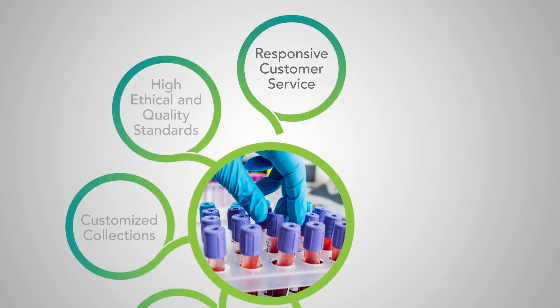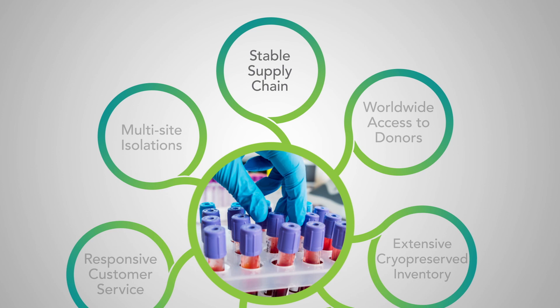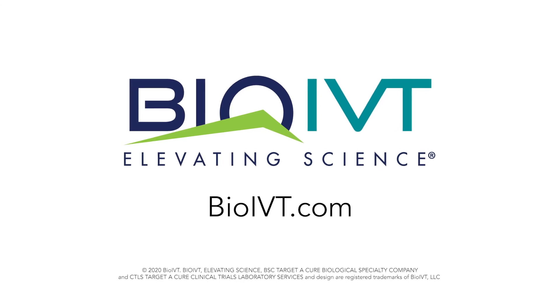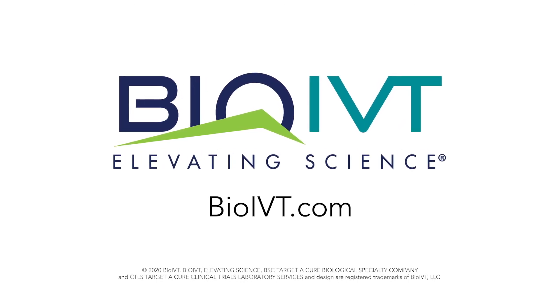Our responsive team, including our business development members, custom service, lab operations, and shipping and receiving, work together to provide top-notch, seamless solutions. Find out more about BioIVT's donor centers and our complete catalog of inventory and custom solutions at BioIVT.com.